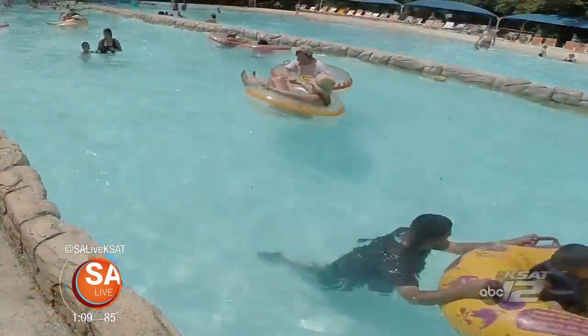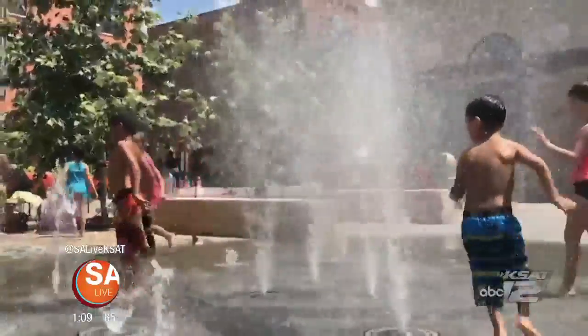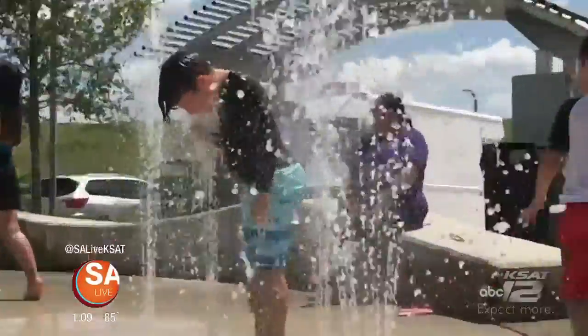We went to find some of the coolest pools in town that you can enjoy for free. South Texas summers can be hot, hot, hot, but folks can chill out and cool off at some great public pools for some free family fun.